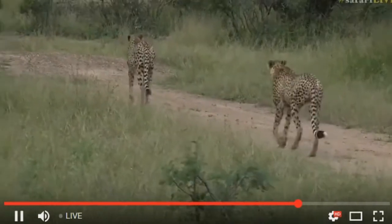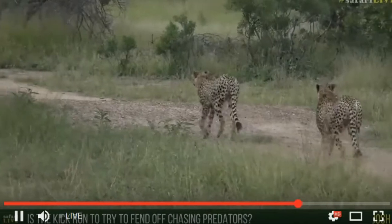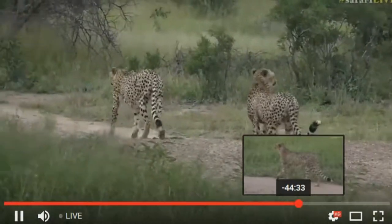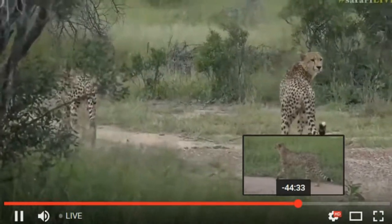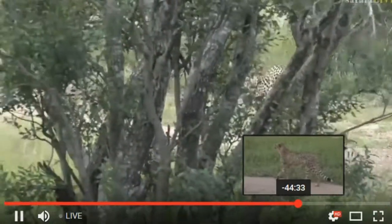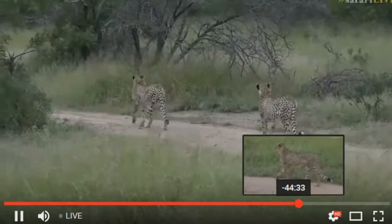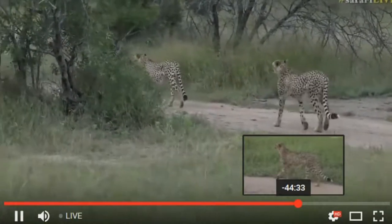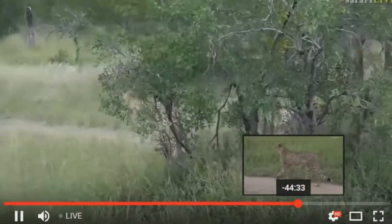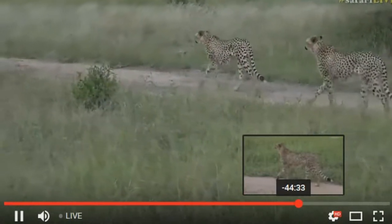Josh is wondering about that impala kick where they kick out their back legs. There are a couple of different theories. One is it's to display their agility to put off a predator from chasing them. Another is they've got metatarsal glands on the back of their legs that secrete a pheromone when they do that. One theory is it confuses predators, but I think the more plausible theory is it releases a pheromone to help herd members find each other afterwards — though no one is a hundred percent sure.